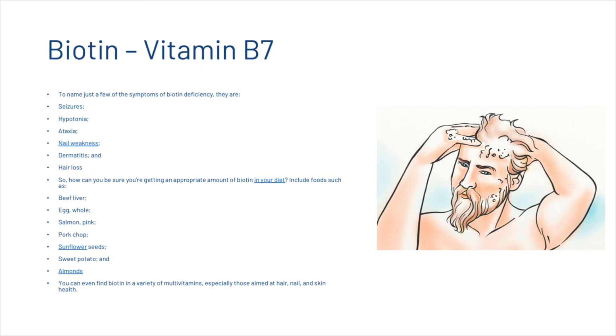To ensure you're getting enough biotin in your diet, you want to include foods such as beef liver, whole eggs, pink salmon, pork chops, sunflower seeds, sweet potato, and almonds. You can even find biotin in a variety of multivitamins, especially those aimed at hair, nail, and skin health.